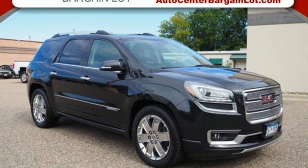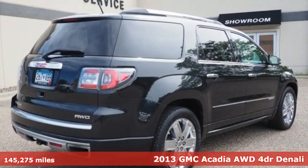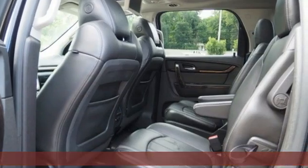Here's a 2013 GMC Acadia. There's room for family and friends and their cargo alike in this Acadia. It comes with all the amenities you need.